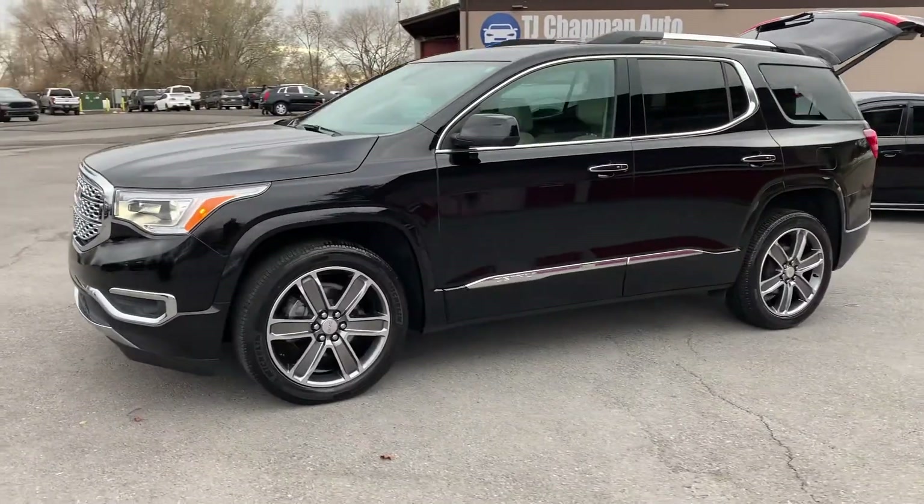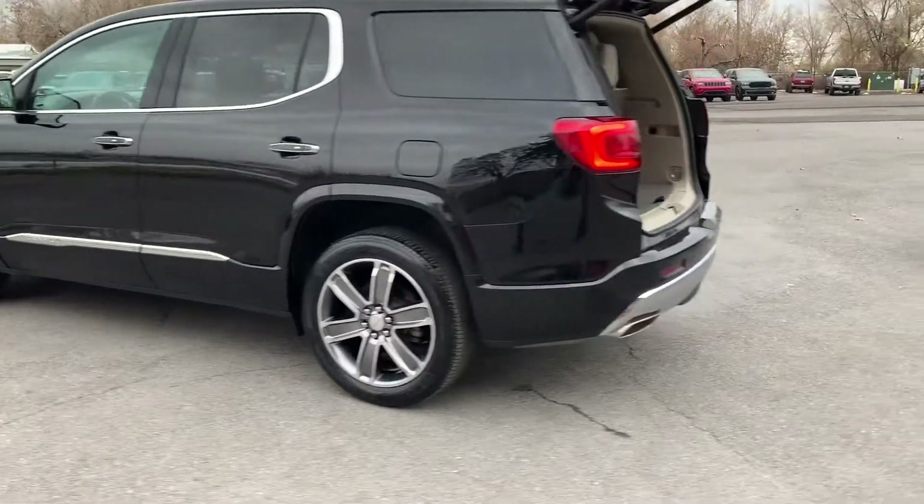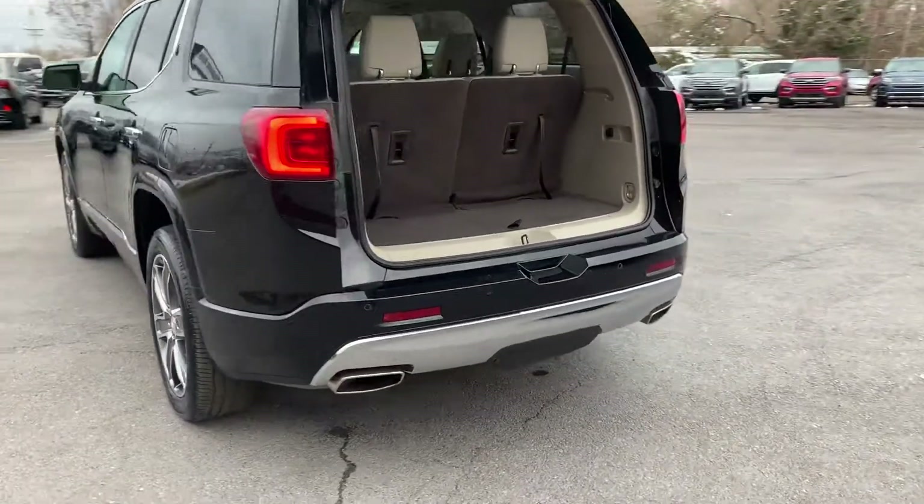It has alloy rims and a sunroof, luggage racks, dual exhaust, and a tow package.